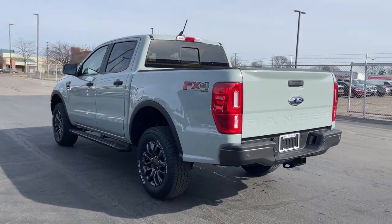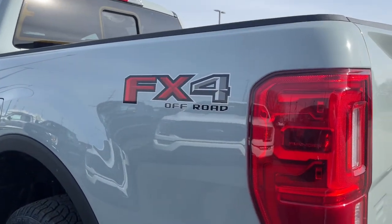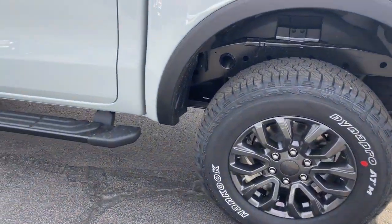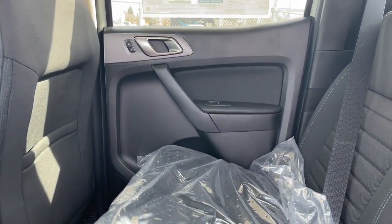The following are some of this vehicle's highlighted options: lane departure warning, keyless entry, backup camera, remote engine start, fog lamps, keyless start, power passenger seat, satellite radio, heated mirrors, four-wheel drive.